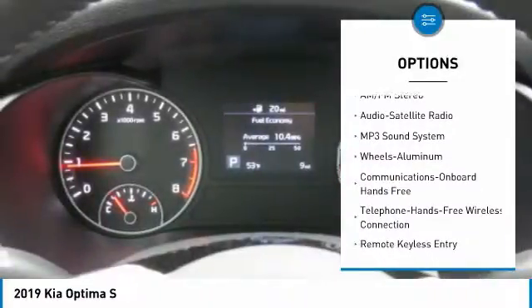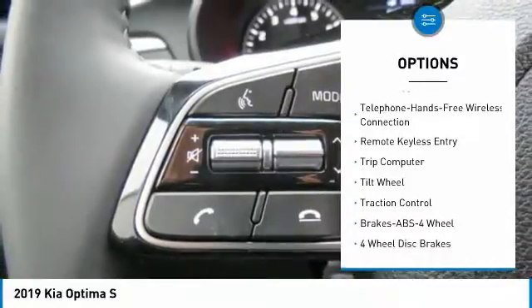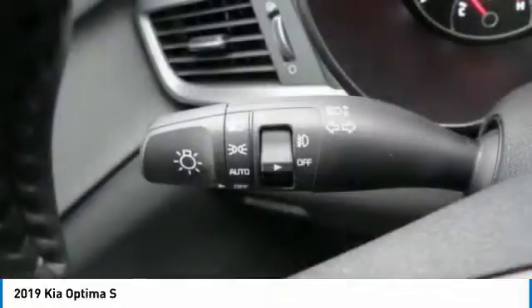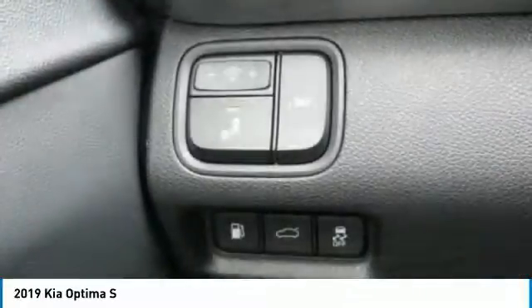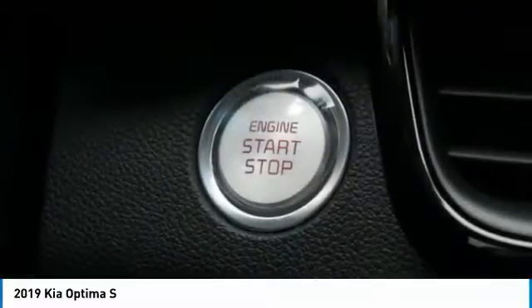traction control, Bluetooth wireless data link for hands-free phone, air conditioning, power steering, aluminum wheels, cruise control, rear defrost, climate control, automatic FWD. This vehicle offers reliability and good looks at a great price, so come in and take a test drive today.